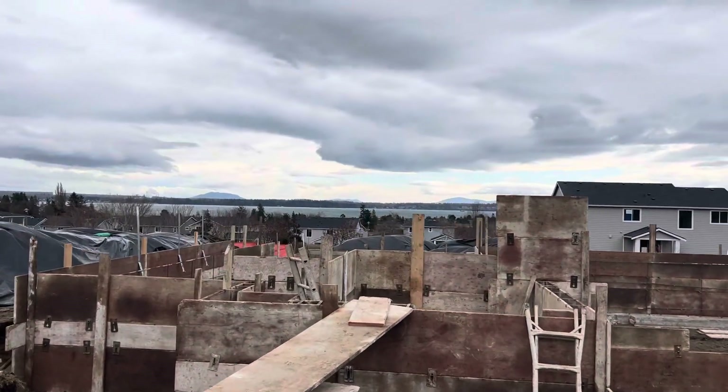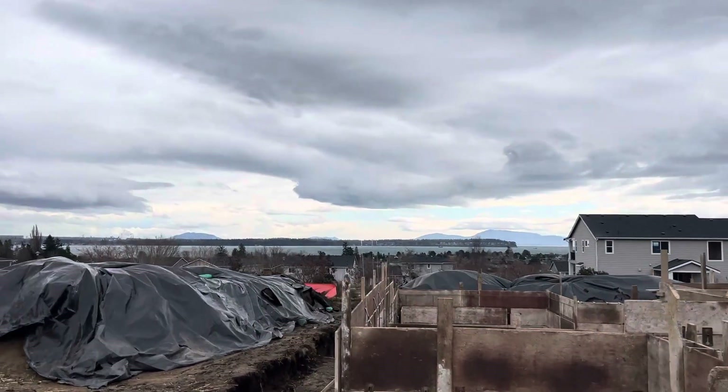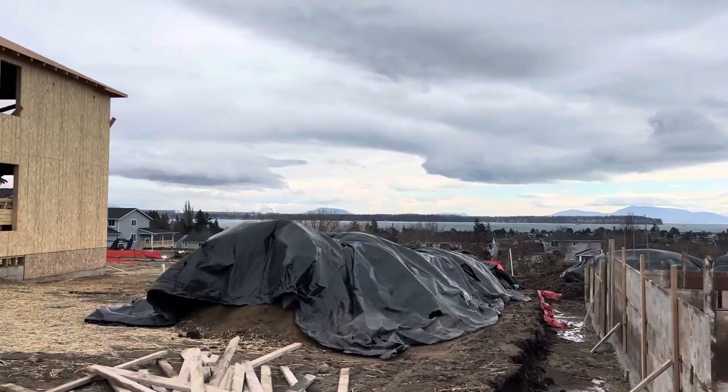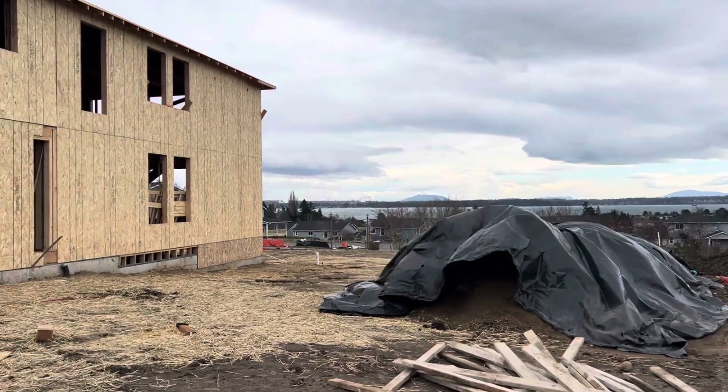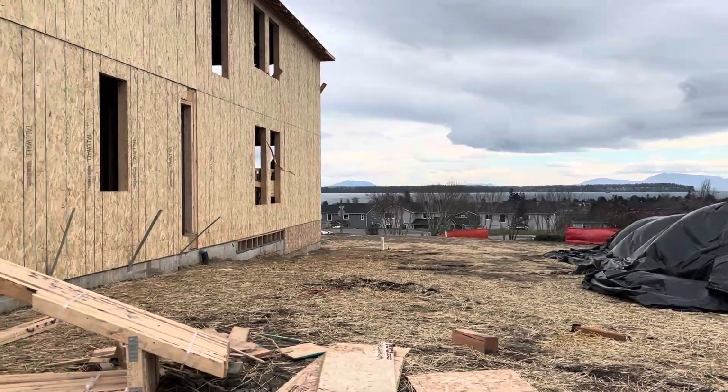You can see the view on the back of the homes. It's going to be a shared driveway. These homes won't have any sort of obstruction in the back — that's the street.